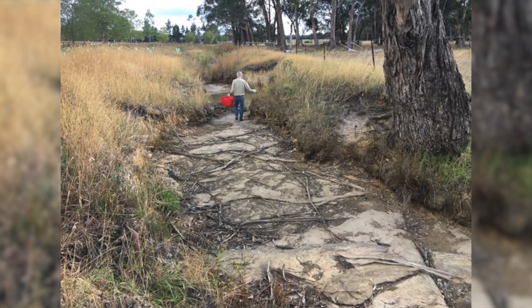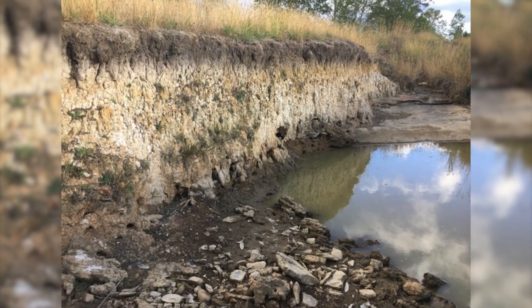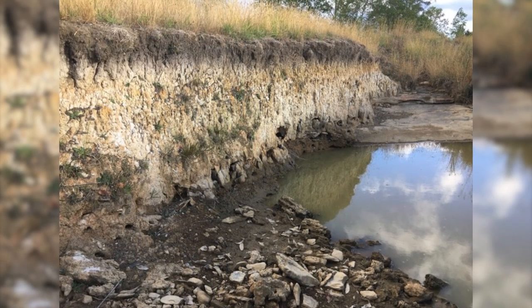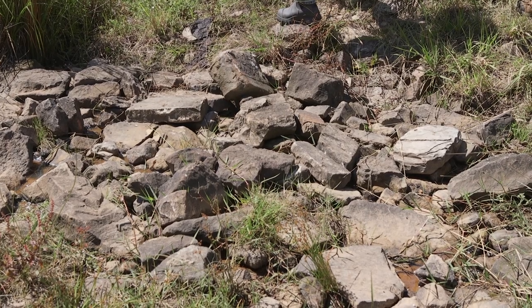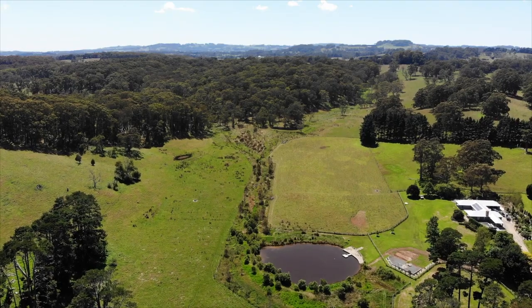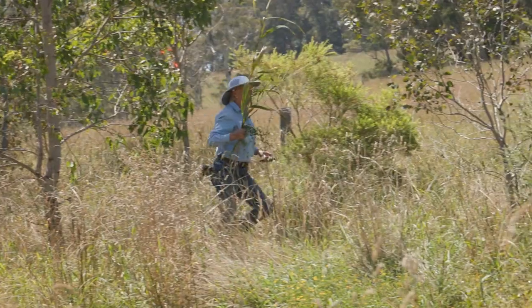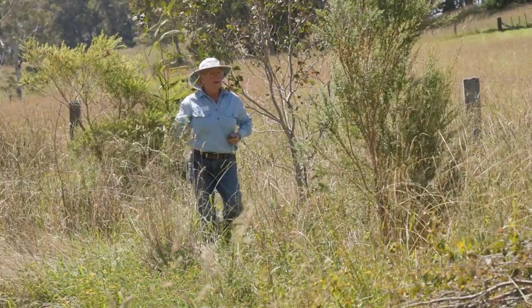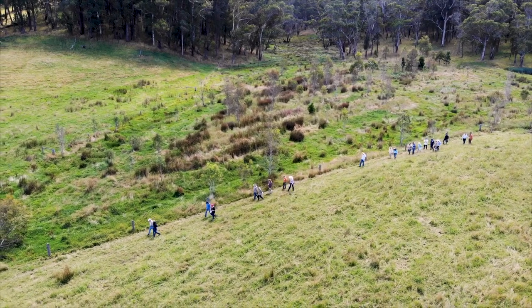If we looked at this property from above before these works were done, you would have seen watercourses that looked more like drains or ditches. There was very little or no riparian vegetation. But now that we've got those streams fenced out and at least partially revegetated — some through planting, some through natural regeneration — water quality has improved and the system is now more connected.